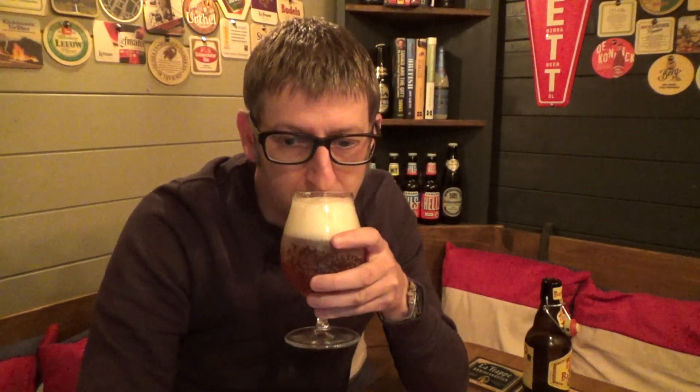It's a lovely blonde colour with a good three-finger head on top. You can smell the sweetness of the honey, and there are some spicy floral notes there as well, and a little bit of citrus.